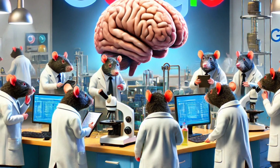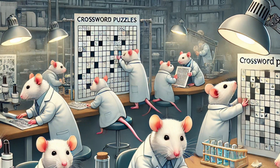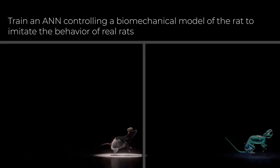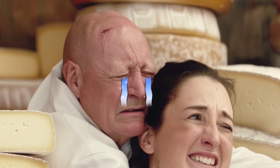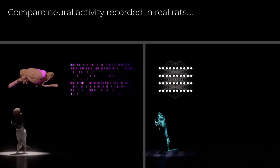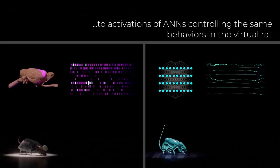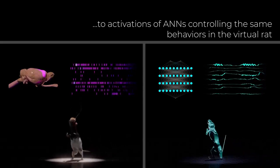Imagine a tiny rat in a tiny lab coat, running around solving tiny puzzles. Cute, right? Now imagine that rat is virtual. The virtual rat brain simulation is a game-changer in AI research. It lets scientists study complex neural networks and behaviors without the need for a cheese budget. By mimicking a rat's brain, we get a peek into the mechanics of learning, decision-making, and cognitive processes. It's like having a high-tech window into the brain, minus the maze.